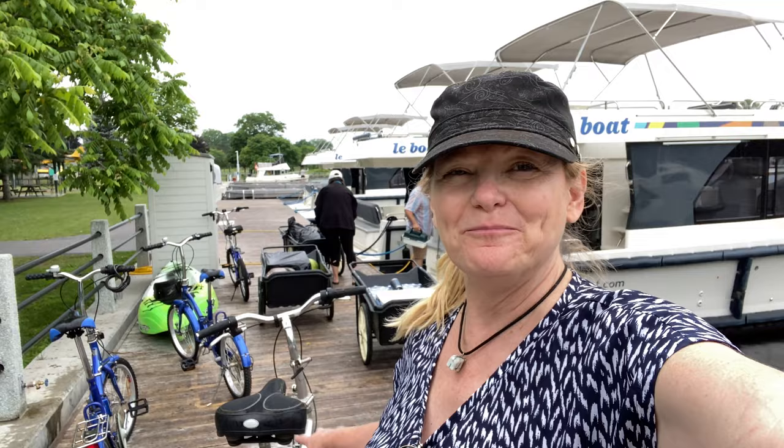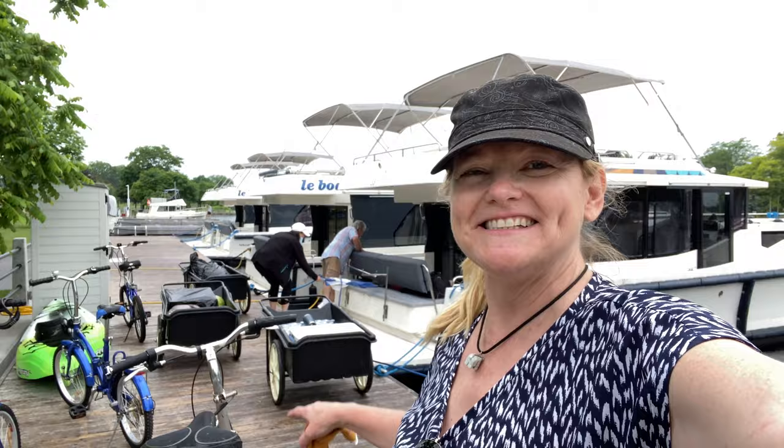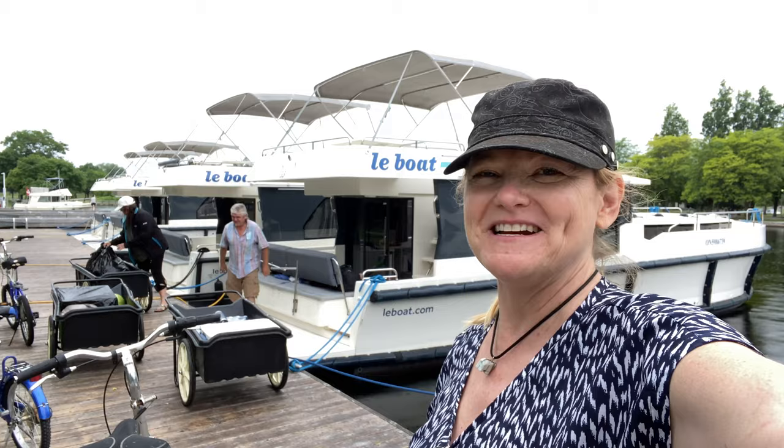We are getting ready to load. We have all of our bikes and a kayak, and this is how you take it on with all of these little trolleys. We're just going to load onto our boat. It's very exciting — we're going to be heading on the Rideau Canal.